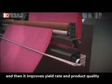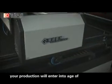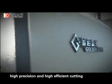This improves yield rate and product quality. With the feeder, production will enter into an age of high precision and high efficiency cutting.